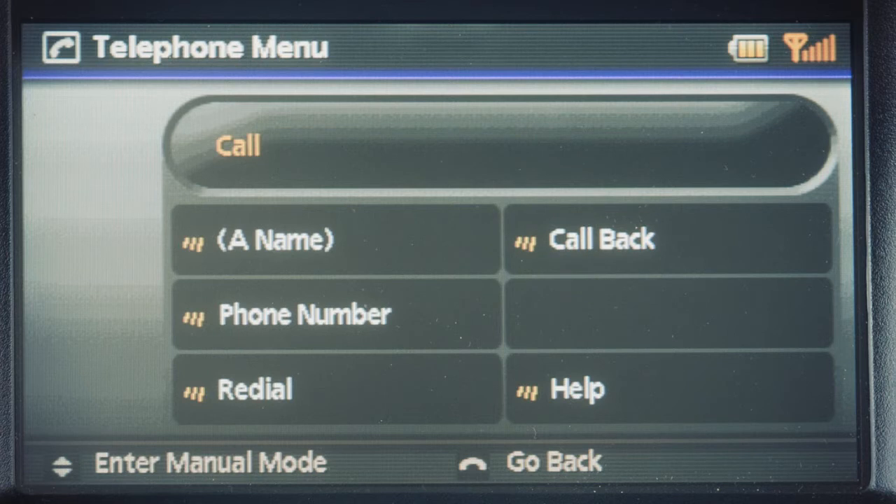Callback. Use the callback command to call the phone number of the last incoming call. The system acknowledges the command, repeats the number, and begins dialing. Or, say help — the system will announce the available commands.